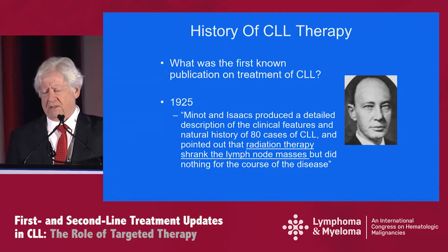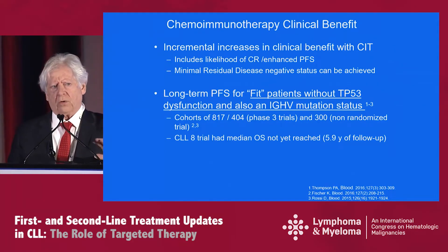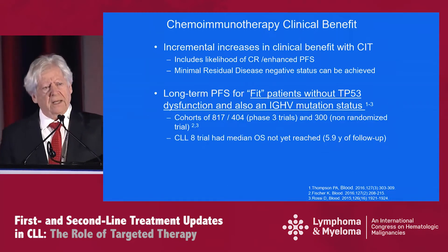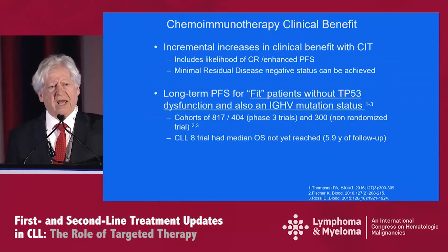We've come a long way, as Rick Furman has just said. So what is it about chemoimmunotherapy that still has clinical benefit? We all know there have been incremental increases in clinical benefit with CIT. It clearly can increase the likelihood of complete response and particularly enhance progression-free survivorship.